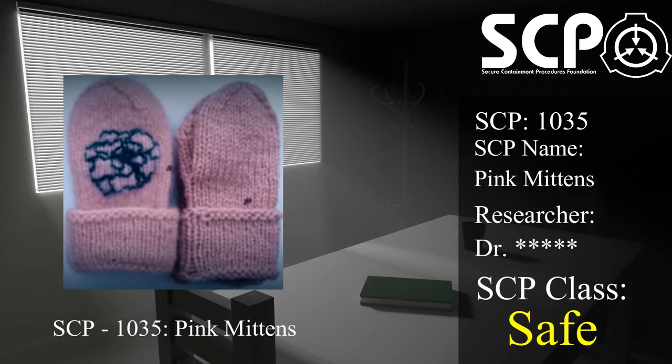Second note. The following is a transcript of an interview with Dr. ..., who founded the ...project. Doctor: Once the initial 24-hour period has passed, it is safe to say that further decay of the affected areas does not occur. In fact, the increased rate of decomposition has only been observed in subjects completely enclosed within SCP-1035.